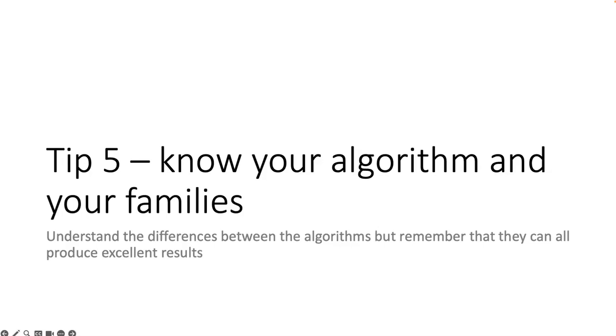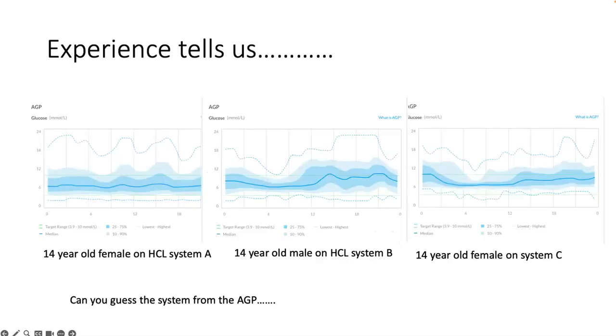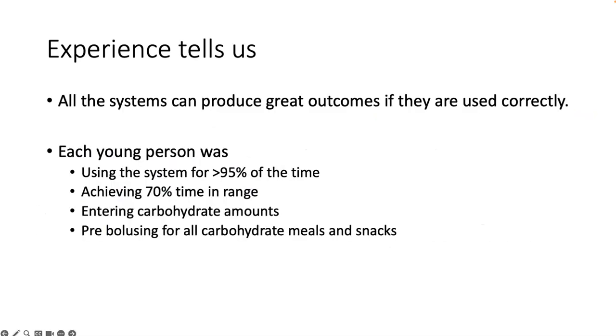Tip five: know your algorithm, know your families, and know the differences between the algorithms. They can all produce excellent results, but sometimes a system works better with a particular family situation. I would challenge you to work out which system is being used for three 14-year-olds I'm showing - they are all on different systems, but they all got great outcomes because they are entering carbohydrate amounts and pre-bolusing for all carbohydrate meals and snacks.